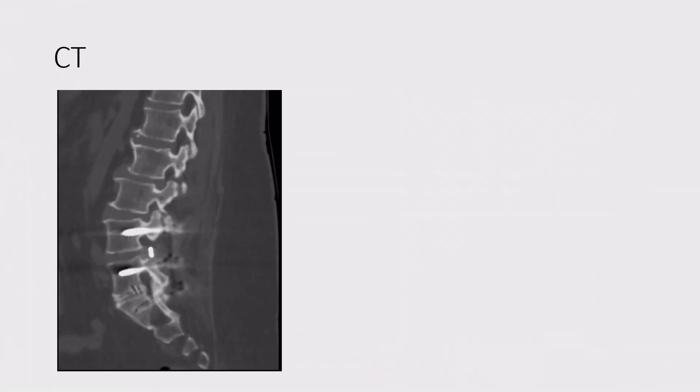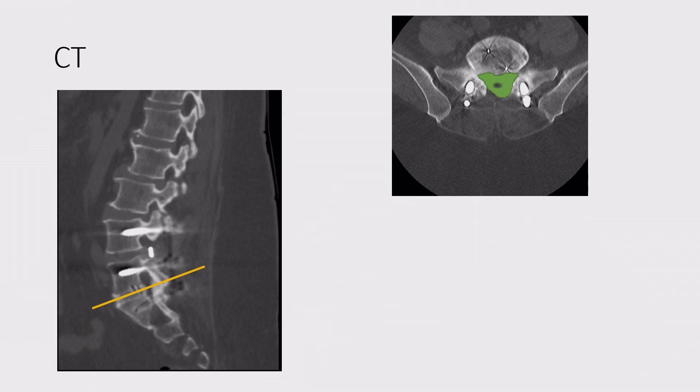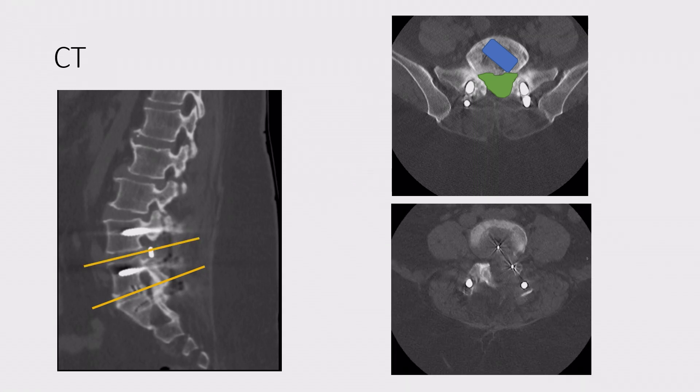As part of our workup, we obtained a CT scan to look at the bony fusion and look at the hardware. At the level of L5-S1, the green indicates the spinal canal and the blue indicates where the cage is supposed to be. However, at L4-L5, the green here is the spinal canal and the cage has migrated back causing severe compression.